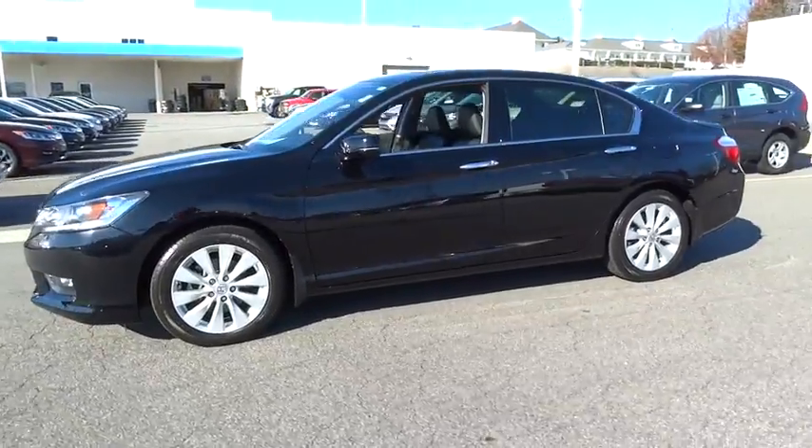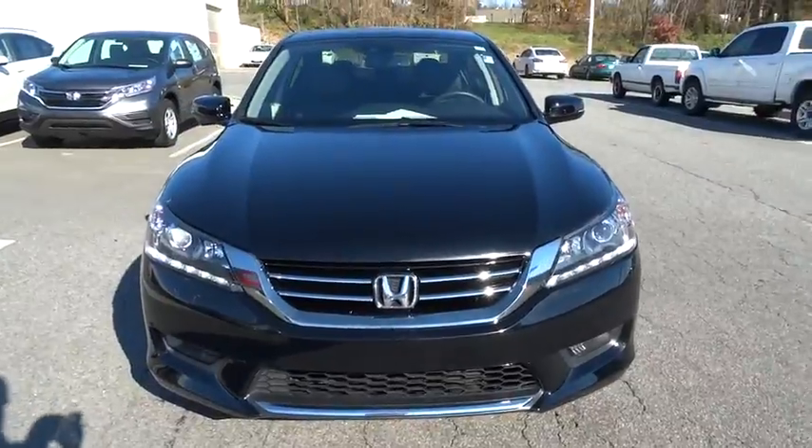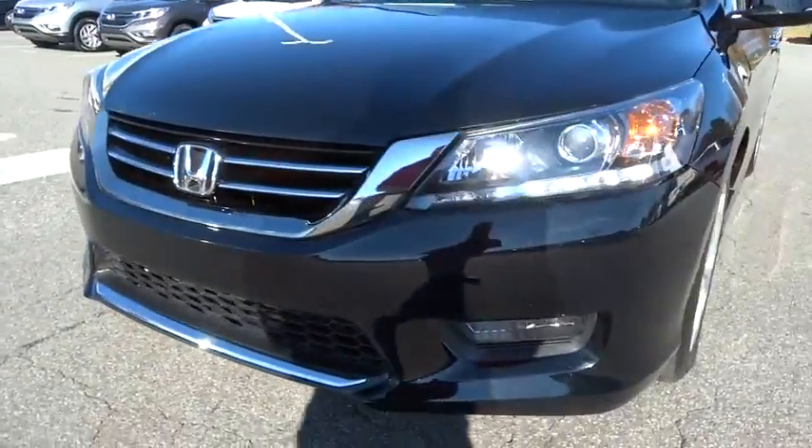Keyless entry, power passenger seat, backup camera, Bluetooth, leather-wrapped steering wheel, power steering, adjustable steering wheel, driver lumbar, driver airbag.